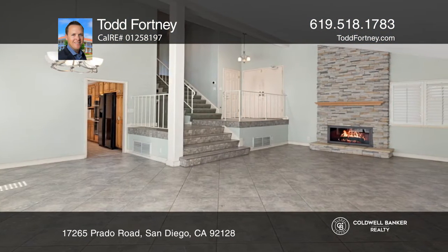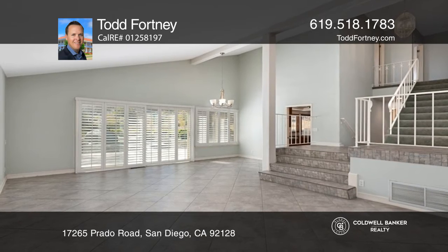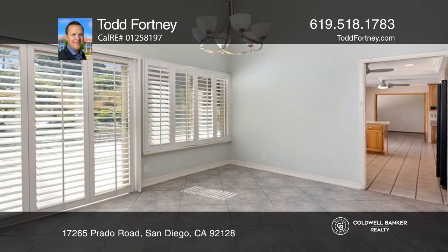There are dual-pane windows, and the living room has a floor-to-ceiling stone fireplace with a mantle, a vaulted ceiling, plantation shutters, and a skylight.